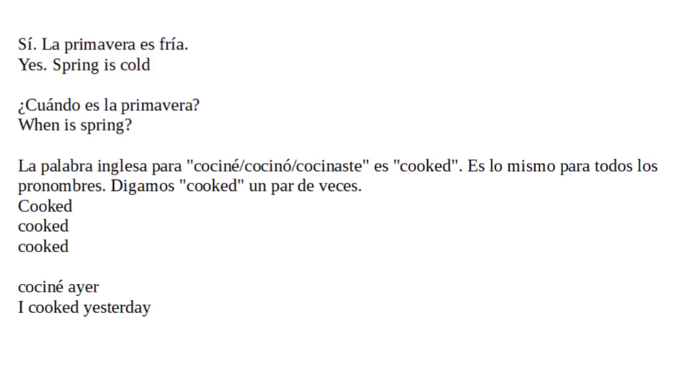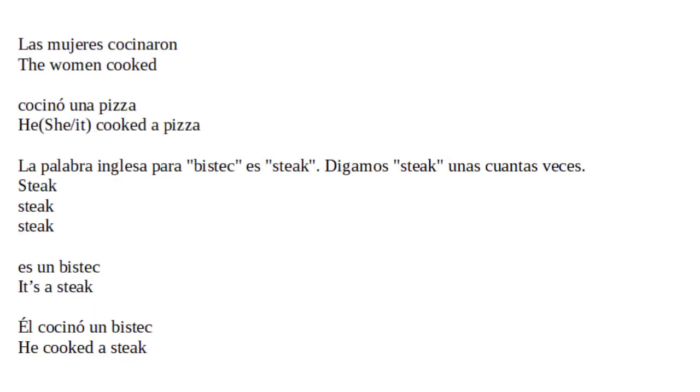La palabra inglesa para cociné, cocinó, cocinaste, es 'cooked'. Es lo mismo para todos los pronombres. Digamos 'cooked' un par de veces: cooked, cooked. Cociné ayer. I cooked yesterday. Las mujeres cocinaron. The women cooked. Cocinó una pizza. He cooked a pizza.